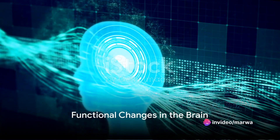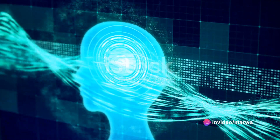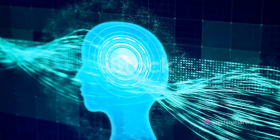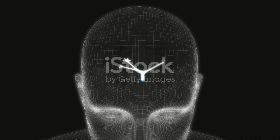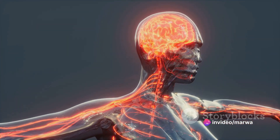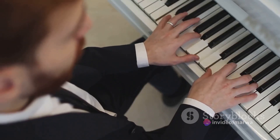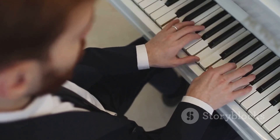Lastly, we have functional changes. As you learn more and more, certain regions of your brain become more excitable, more eager to get to work, essentially becoming easier to use. This shift in activation means that the more you use a particular brain region, the more efficient it becomes. Think of it as a muscle — the more you use it, the stronger it gets. For instance, a pianist's brain may functionally change to make the areas responsible for finger movement more efficient.